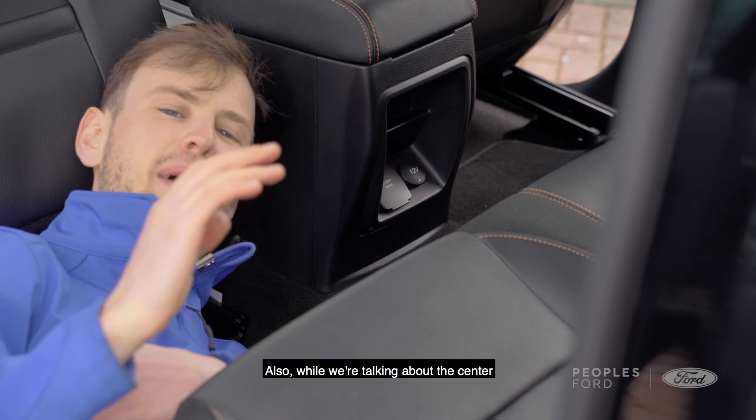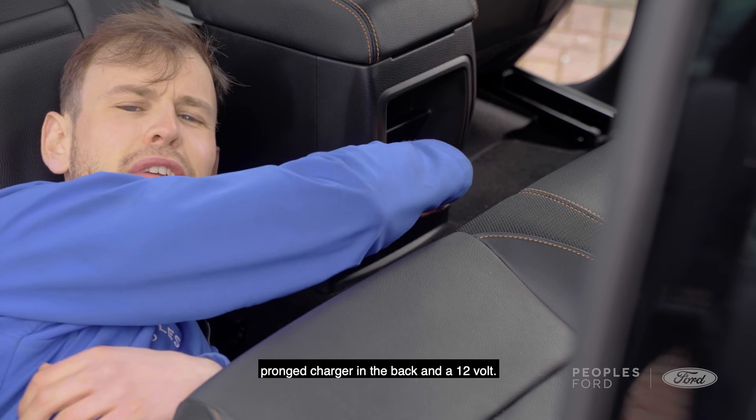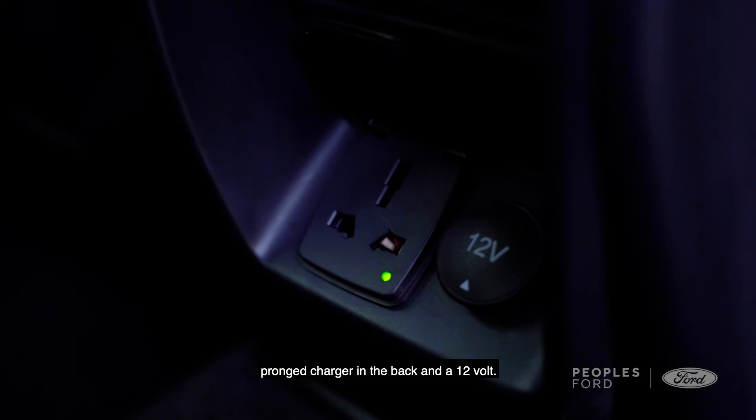Also, while we're talking about the centre console, in the back you get a 150-watt three-prong charger and a 12-volt outlet.